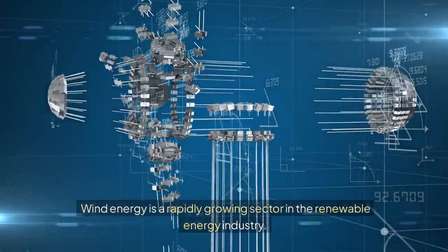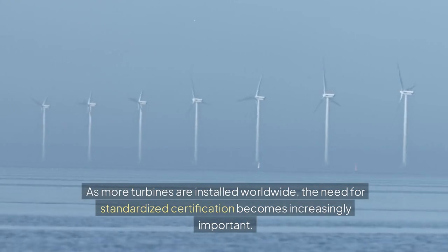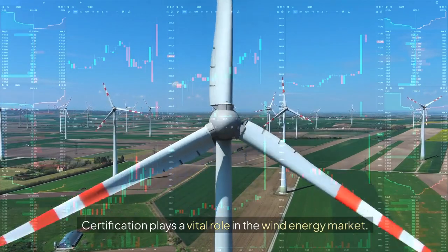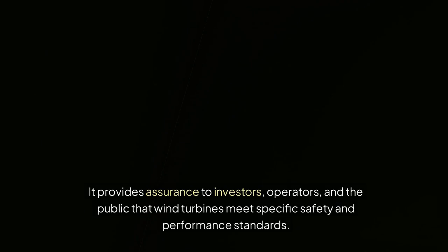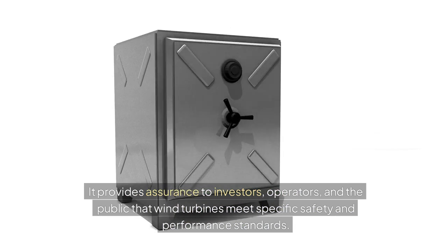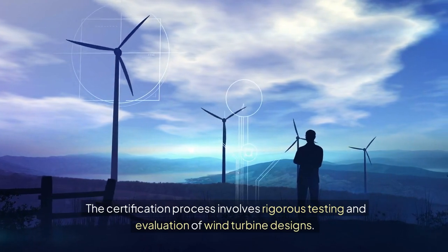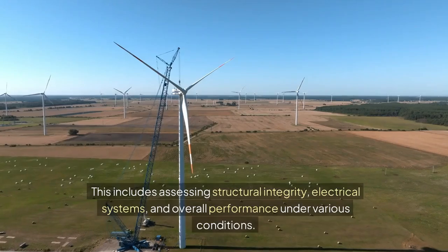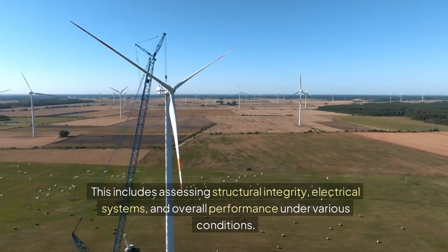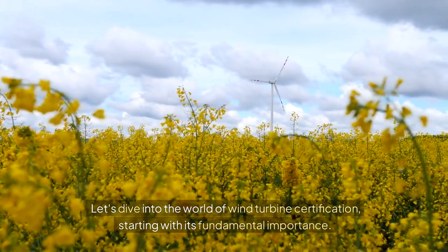Wind energy is a rapidly growing sector in the renewable energy industry. As more turbines are installed worldwide, the need for standardized certification becomes increasingly important. Certification plays a vital role in the wind energy market. It provides assurance to investors, operators, and the public that wind turbines meet specific safety and performance standards. Let's dive into the world of wind turbine certification, starting with its fundamental importance.